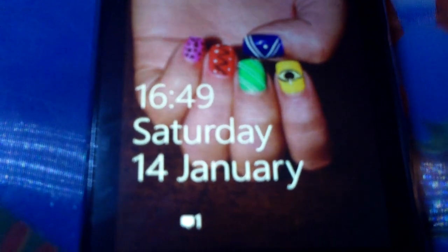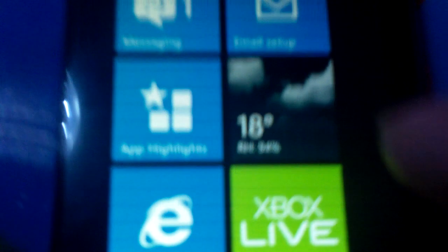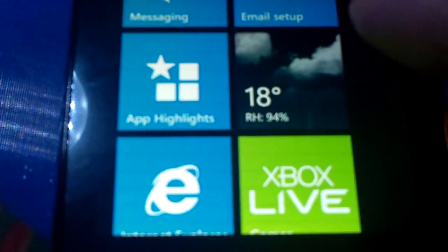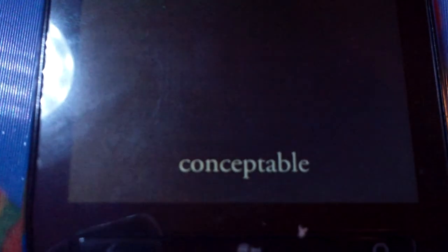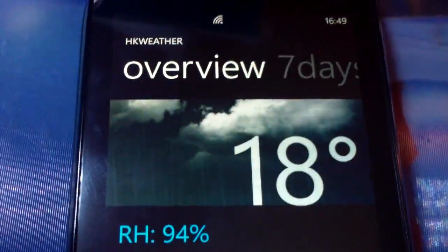And more importantly, here it is. Here's the Lumia. And what's cool, if you look at this, it says 18 degrees. We click on it and it shows you the weather in Hong Kong.